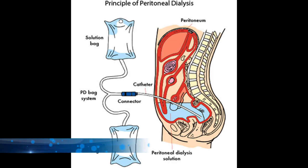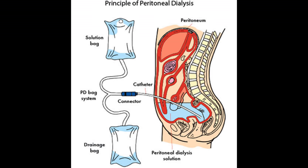So in this video, we're just going to do a little bit of an update here on my situation. I am on peritoneal dialysis right now.